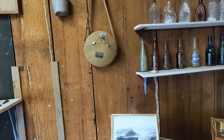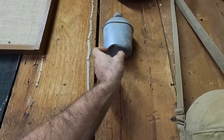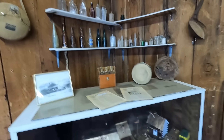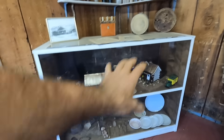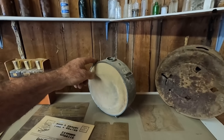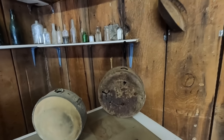We have canteens. These are probably World War II or Vietnam era canteens, and some older canteens. There's a little diorama of the site. Those older ones would have been late 1800s, probably early 1900s.